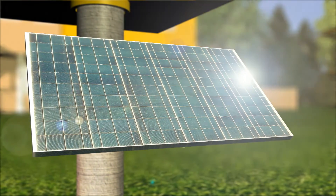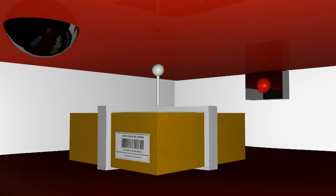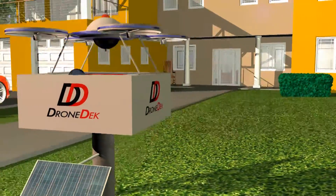Other features of the DroneDeck include a solar or 110 volt power supply, a barcode reader to confirm package delivery, a heated door to remain fully operational in any climate, and a charging station for delivery drones.